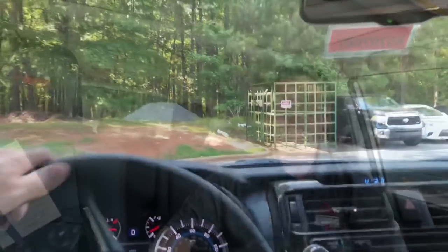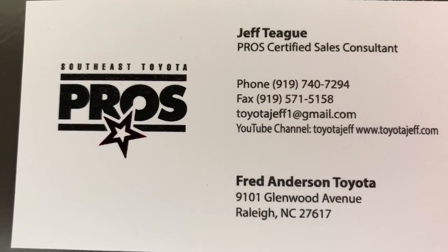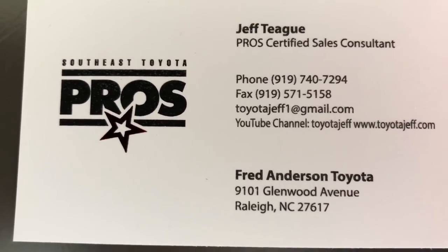So what kind of investment is a Toyota 4Runner? It's a fantastic investment. Kelly Blue Book did a study of the top resale values across any car, truck, or SUV. The Tacoma was number one, Tundra was number three, and the 4Runner was number five — three out of the top five vehicles are Toyotas. They hold their value extremely well. With a prize gem like this 4Runner TRD Pro in Super White, Midnight Black Metallic, or Voodoo Blue, it's an excellent choice. If you're in the North Carolina area looking for a new Toyota, ask to work with me, Jeff Teague, at Fred Anderson Toyota.